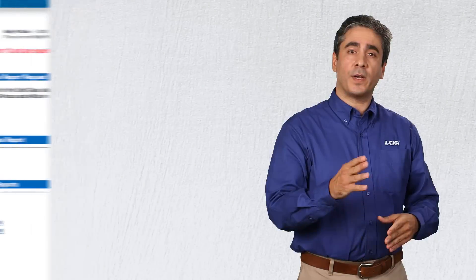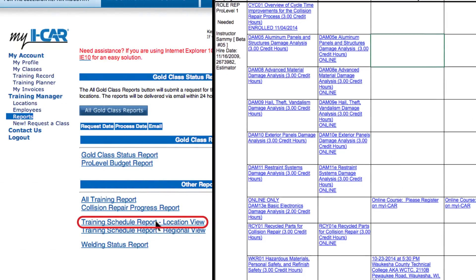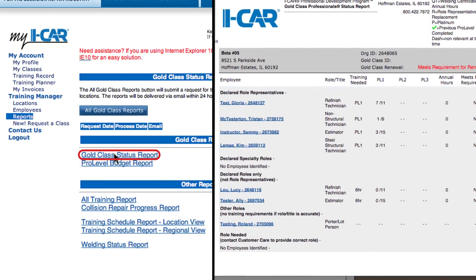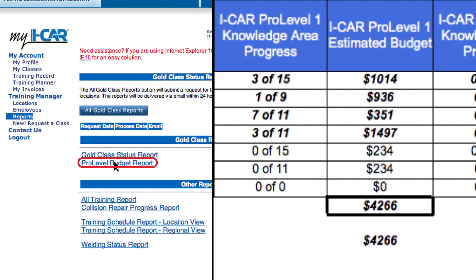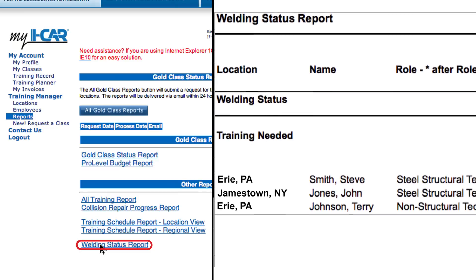There are many reports available in My ICAR that will make managing your training simple. Training schedule reports help you see what training your staff needs for their roles and available courses in your area. Gold Class status reports show your team's pro-level progress. Pro-level budget reports help you estimate your investment in training. Welding status reports help you manage your staff's welding training, certifications, and renewals. Keep in mind that our ICAR customer support team is just a call away and can help you navigate our systems and reports and help you meet your milestones.